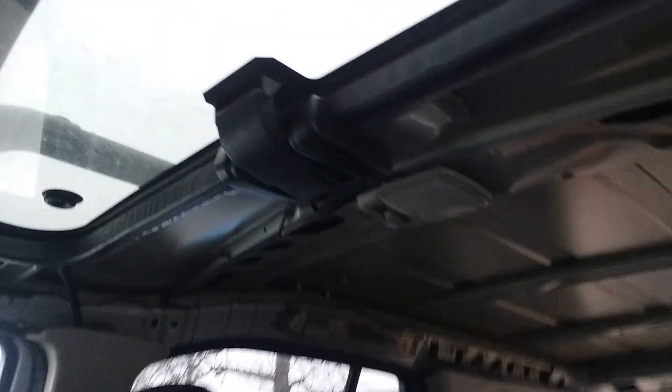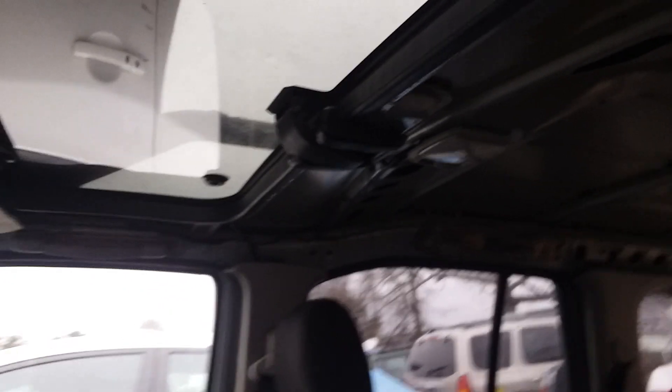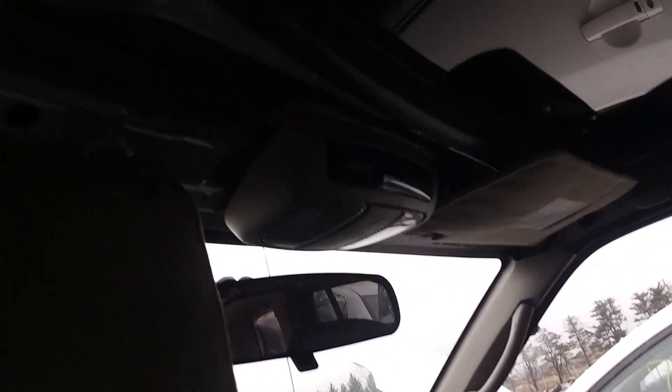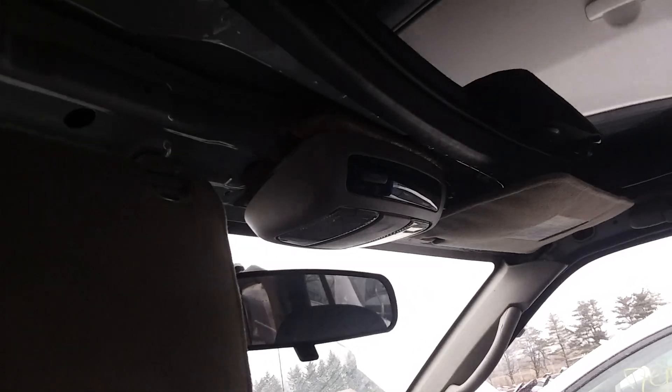Somebody's already gone after the interior pretty good. And it's got a factory sunroof - I didn't see the cover though. It's got the fancy map light. I wonder if that's something that I could make work and double there with the right bracketry - might be worth a shot. I don't know how I would have to power it though.